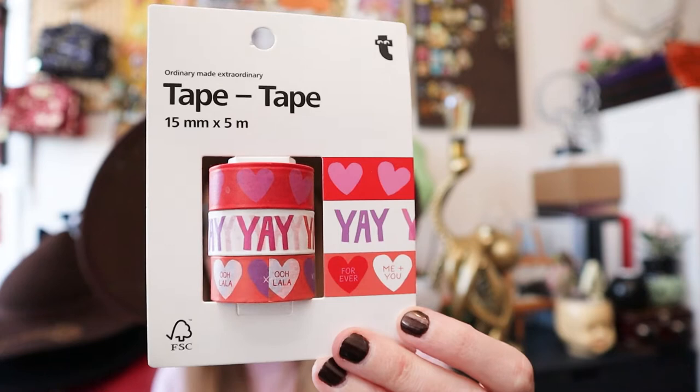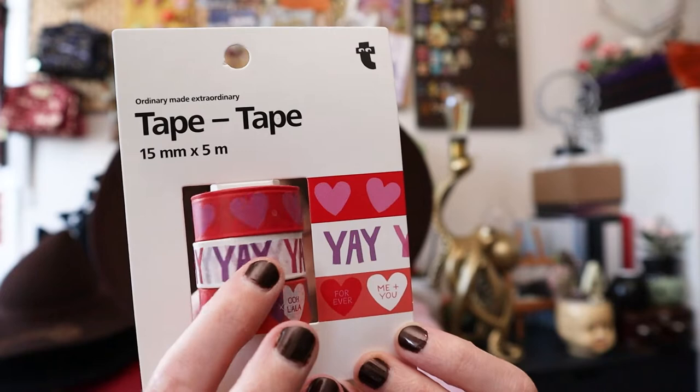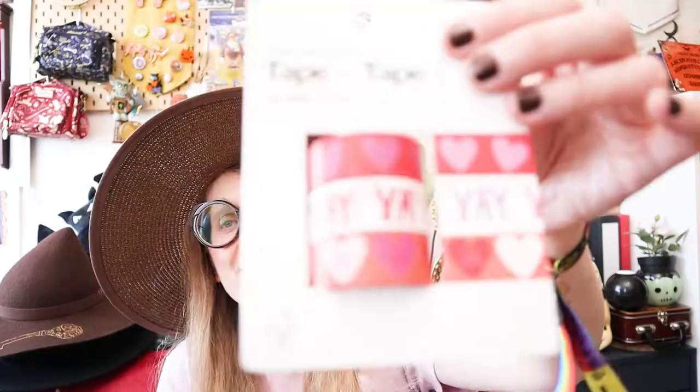Then I have this set of three Valentine's Day washi tapes from Flying Tiger. These are still in the packaging — it's all purple hearts on red, then it says 'yay' in purple/darker purple/pink/red, and then it's all love hearts with little text inside. It's very, very cute. And these are actually pretty good quality — I have some Halloween ones from Tiger from like 2016 or 2017 and those are rubbish, but these are top notch. Would recommend if you can still find them.